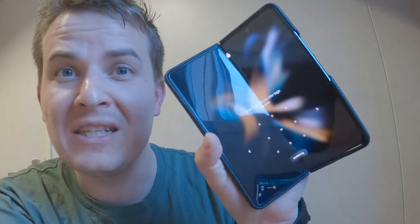Guess what? I folded. That's right — I bought myself a new phone: the Galaxy Z Fold 4.